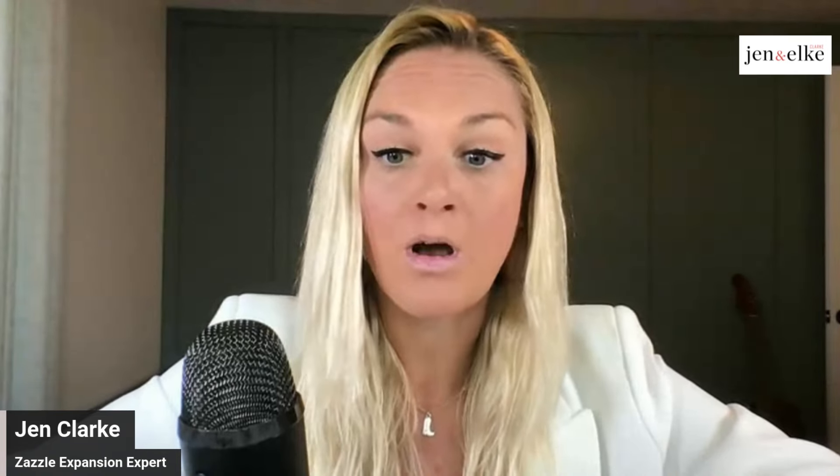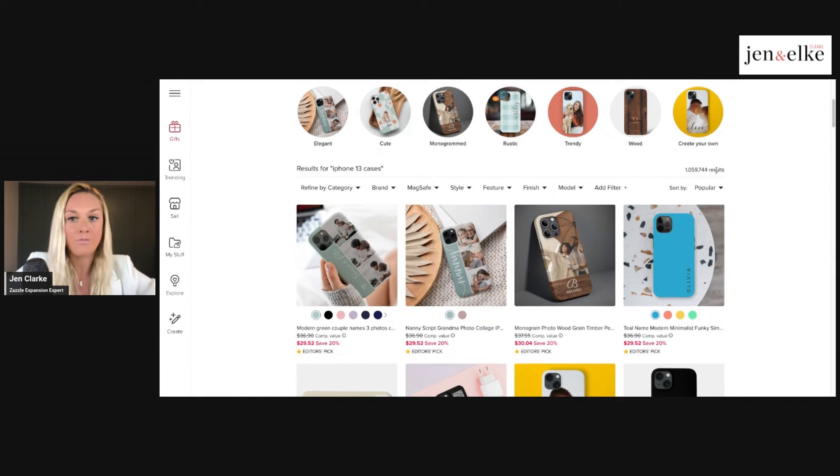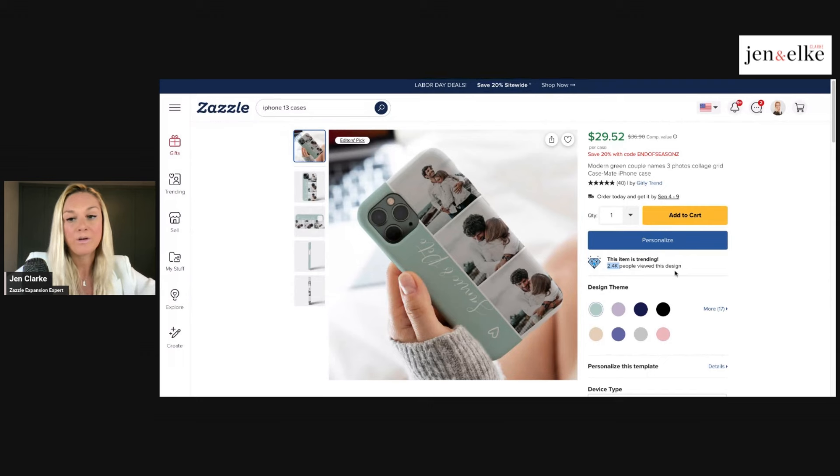I want to show you that it is possible to make money online with Zazzle by looking at products on the actual website and seeing how popular they are. I've gone into the Zazzle marketplace and searched iPhone 13 cases. You can see there are over a million search results — don't let that scare you, because everyone has niched down using specific keywords like elegant, cute, monogrammed, etc. When you click on one of these products, you can see it has thousands of views, and from our research, there's more or less about a 10% conversion rate.